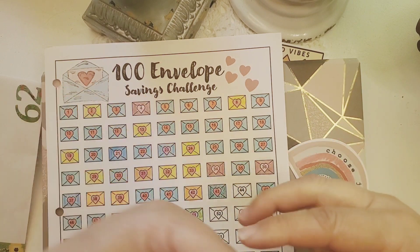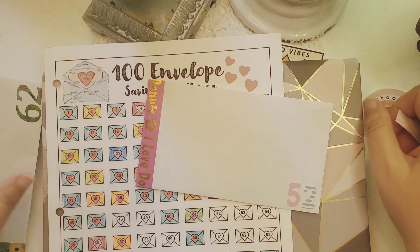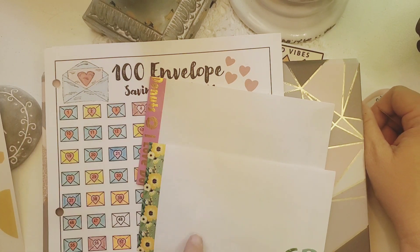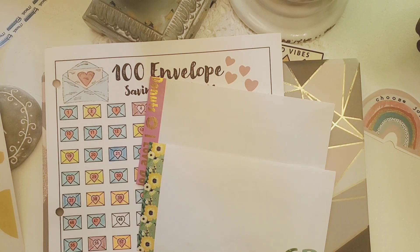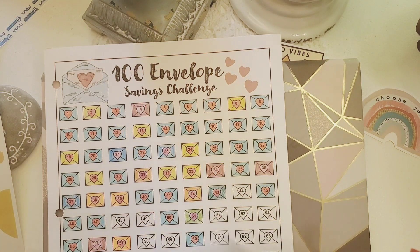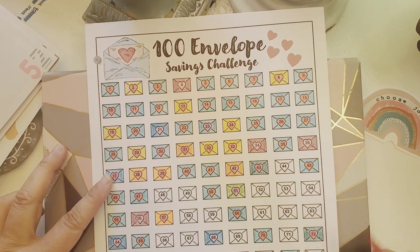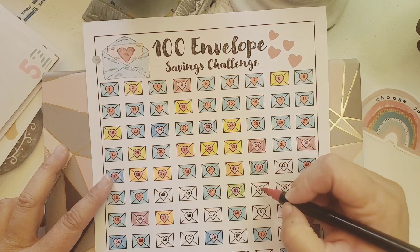Now I'm going to fill in my envelope savings tracker. I'm really curious to see how many envelopes we have left to complete this challenge. So that was 52 and 62 — let me move these envelopes over here and mark them in.